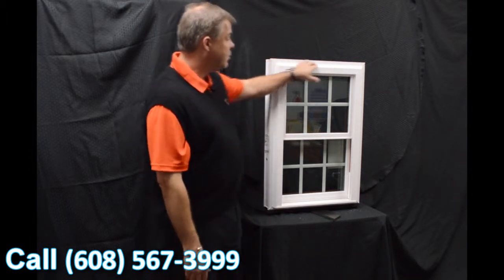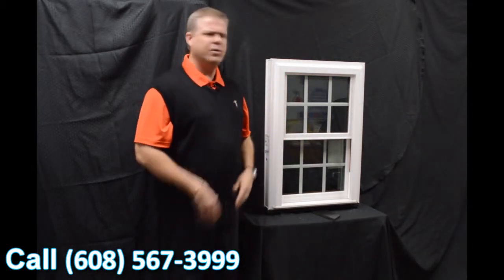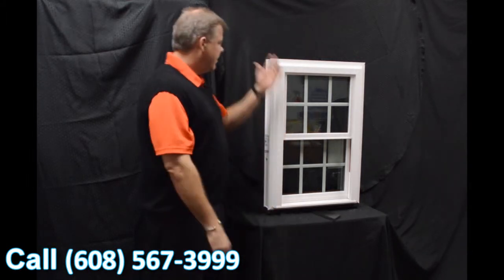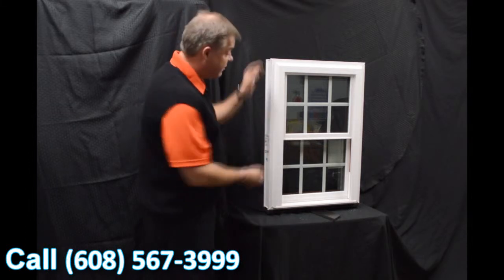One of the next characteristics about the window is that it has a beautiful exterior bevel. It gives it a more modern and contemporary appearance, as opposed to some of those inexpensive windows on the market that are more boxy looking. This offers great curb appeal and blends right into your house.